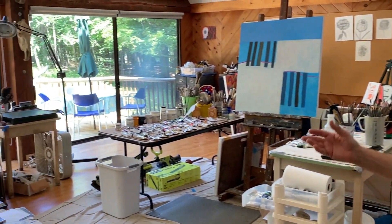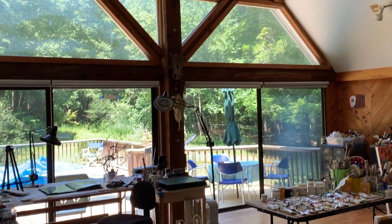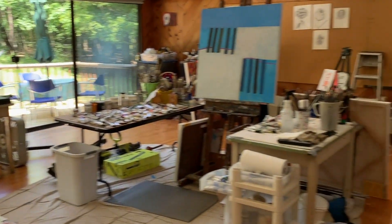Today I want to give a brief tour of my studio just to show you how I work and where I work. I've had the studio now for about 35 years and while I thought when we originally bought it, it was quite large, it seems to be getting smaller and smaller. So let's take a walk around.